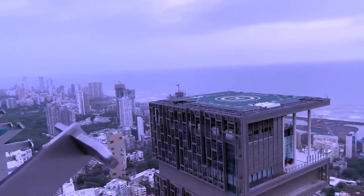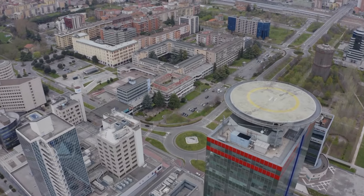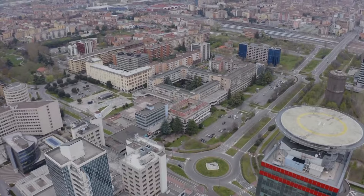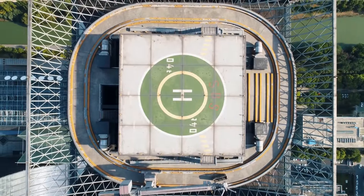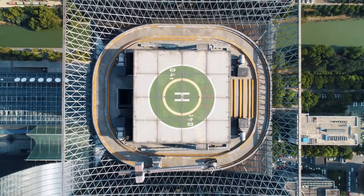Helipads. Antillia boasts three helipads, allowing residents to conveniently travel to and from the mansion by helicopter. These helipads not only add a touch of exclusivity, but also showcase the Ambani family's commitment to convenience and accessibility.